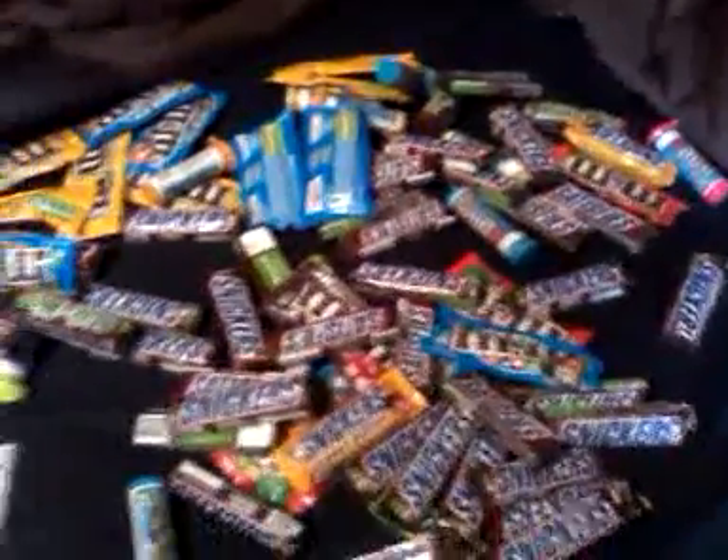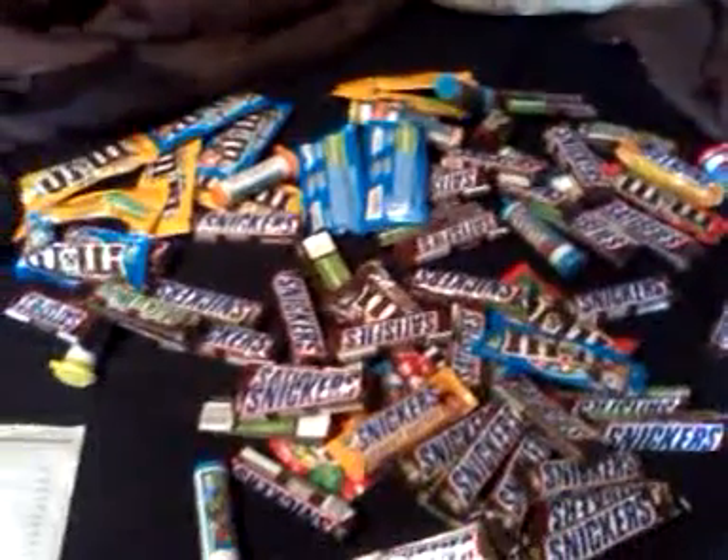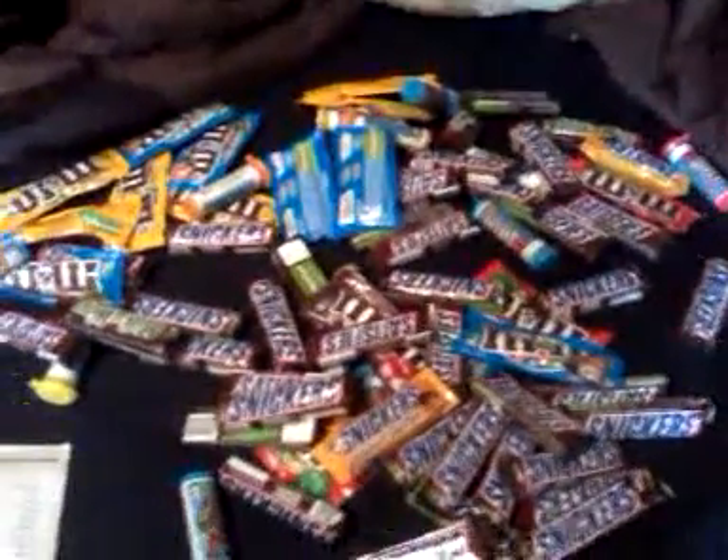How much money did I save for all of this? $75.16. That is a lot of money that I saved — so little out of pocket.